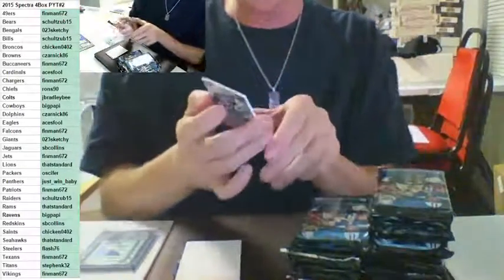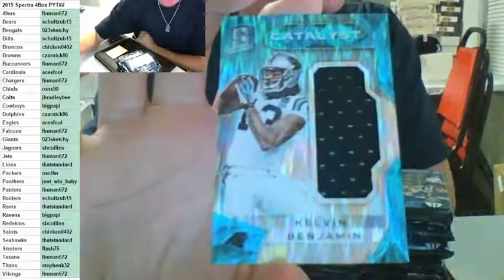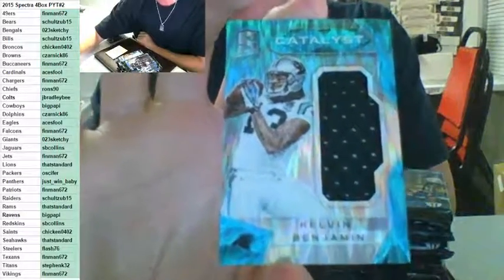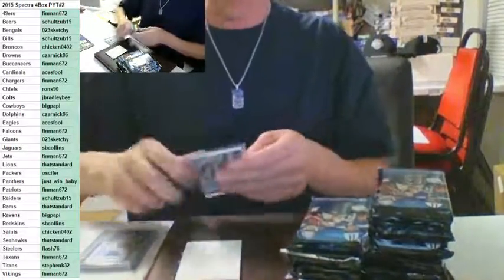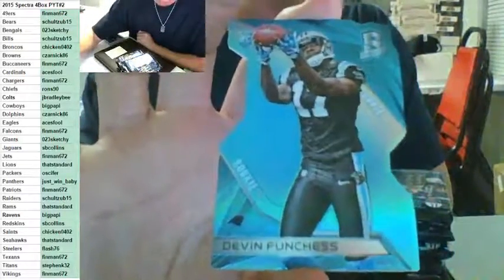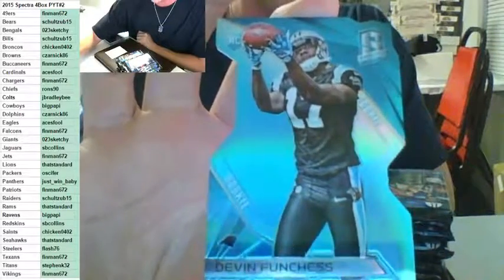Catalyst patch for the Carolina Panthers, number to 50 — Kelvin Benjamin for the Panthers, picked up in the filler by Just Win Baby. Kelvin Benjamin on the patch, number to 50. There you go, Just Win. Wow, back to back for the Panthers — blue die cut to 35, Devin Funchess going out to Just Win Baby. Devin Funchess die cut rookie to 35.